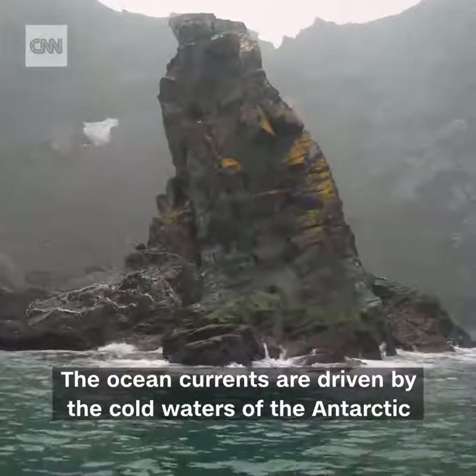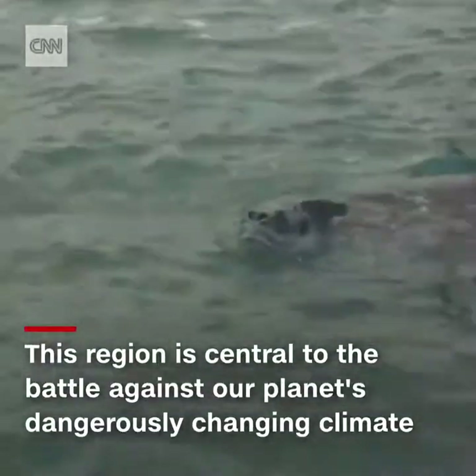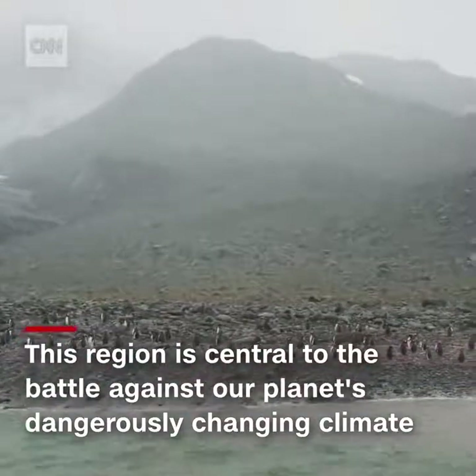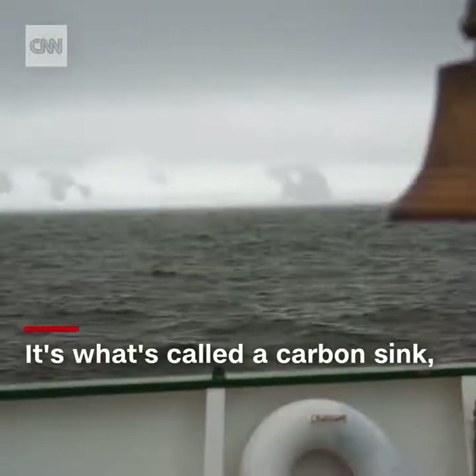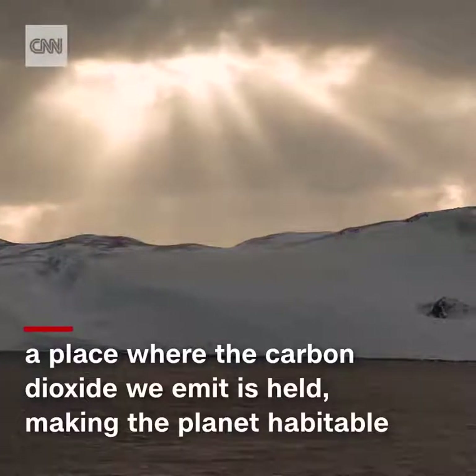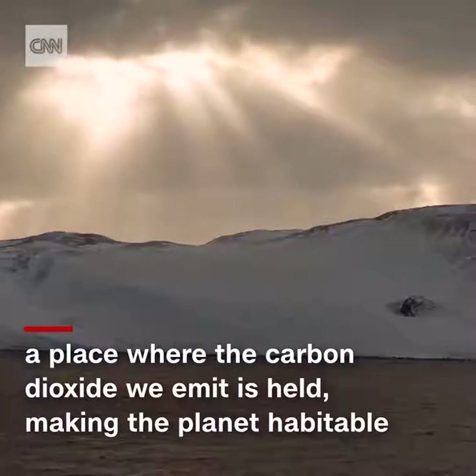This entire region — from its waters to its seabed to its wildlife — is central to the battle against our planet's dangerously changing climate because it's what's called a carbon sink: a place where the carbon dioxide we emit into the atmosphere is held, making the planet habitable.